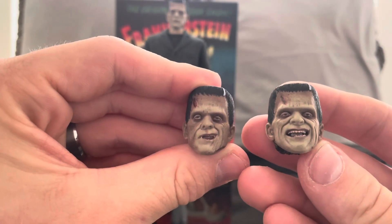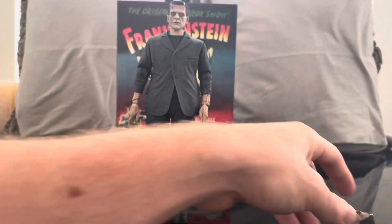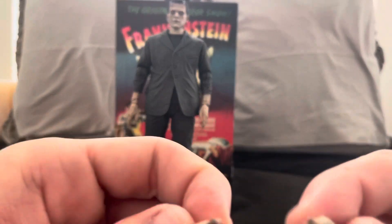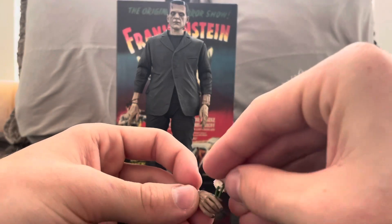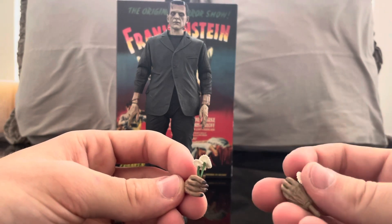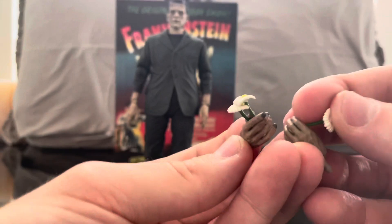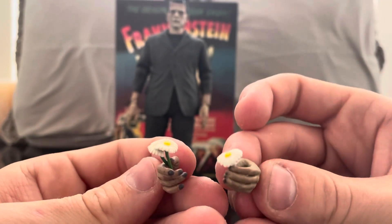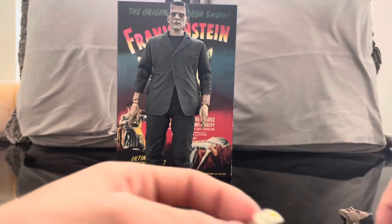Before we get into him — he comes with two different face sculpts, so you've got options. I actually really like the one he has on, which I'm going to keep. I love the classic eye-roll look. He also comes with different hands — this one is more of the grabbing pose, like when he's going for the neck. The hands hold accessories, so we can show what they can do. These hands hold flowers, so you can recreate that iconic scene where he sees beauty in the flowers, having only known fear and torture.